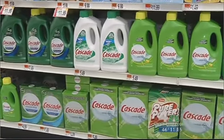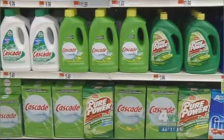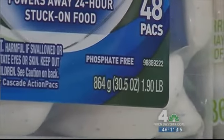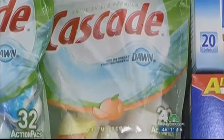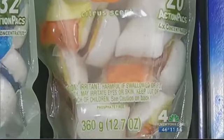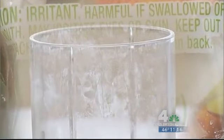This past summer, more than a dozen states banned phosphates to protect the environment. Manufacturers knew the bans were coming and decided to reformulate their products for all 50 states. But getting rid of phosphates in dishwasher detergent, it's not pretty. It is not an easy process — you can't just take out a major ingredient and overnight come up with a product that's going to do the same thing.